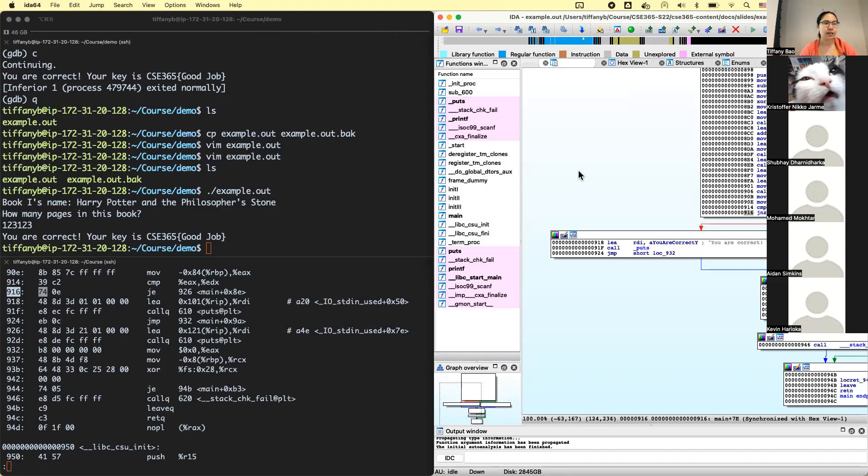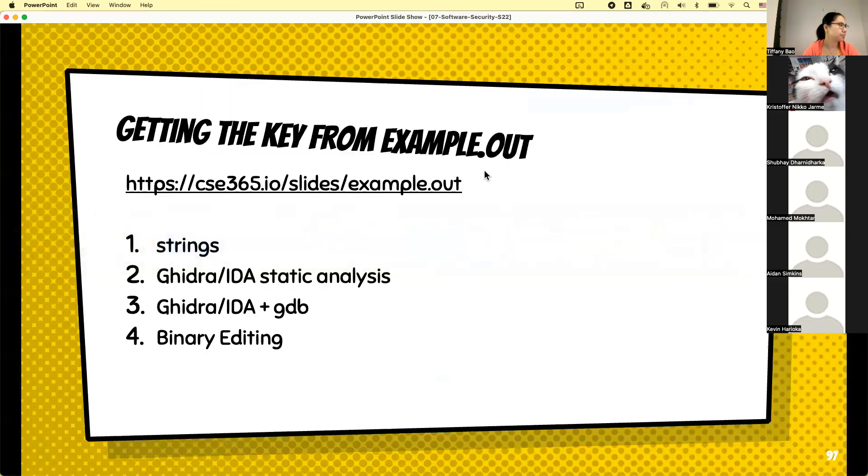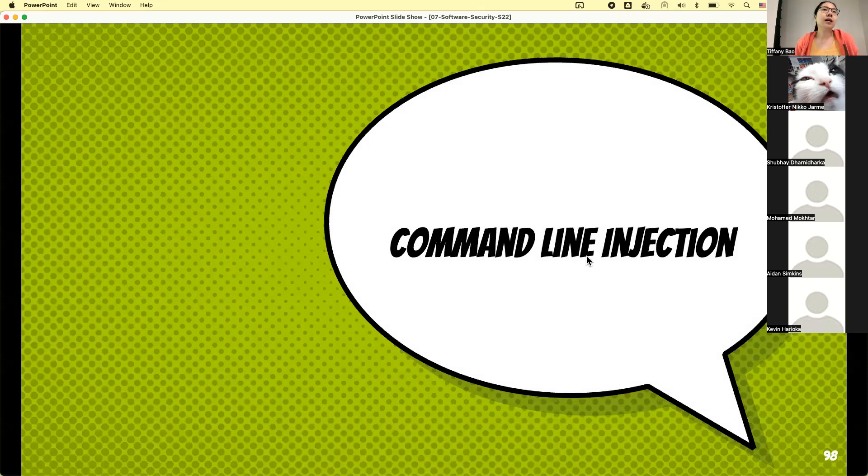That is all about reverse engineering. Now we're going to start to talk about some interesting vulnerabilities. You may have already heard of some of these — like buffer overflow, heap overflow, use-after-free, etc. Those are security holes that careless software developers may create. We don't want that to happen, especially after you become a developer or security researcher. That's why we want to talk about these vulnerabilities — to understand what they are, why they're bad, what consequences they lead to, and how to fix or prevent them.